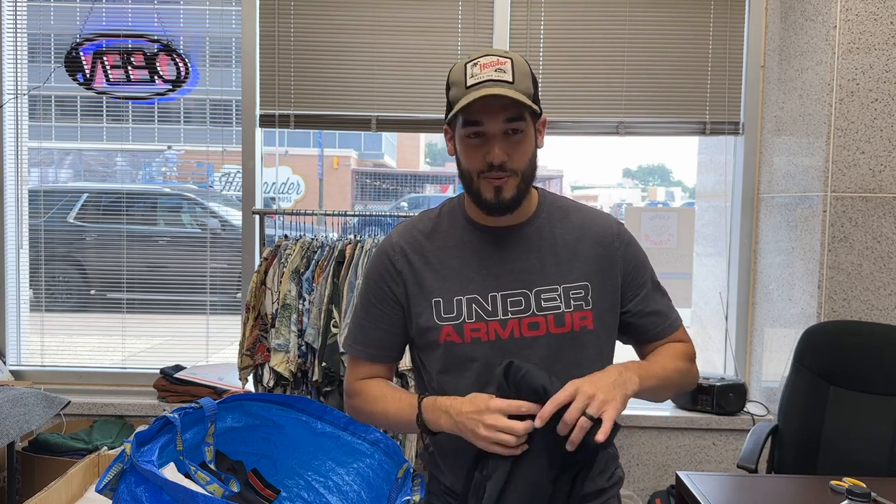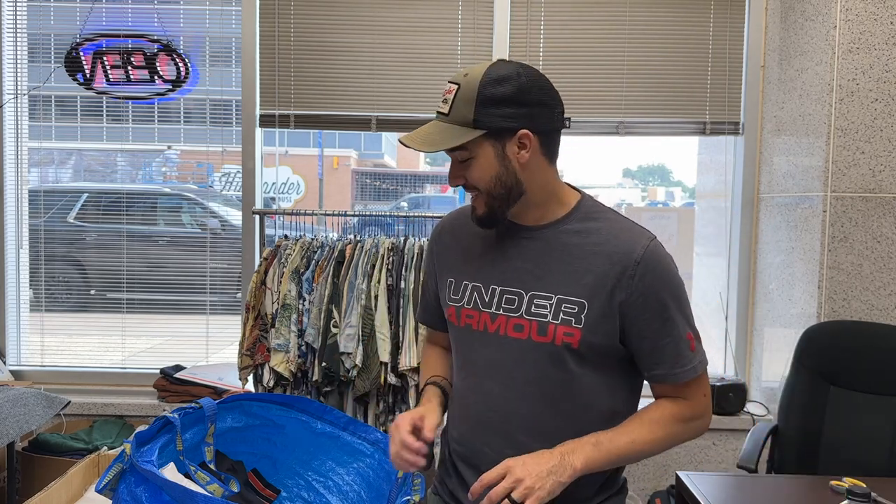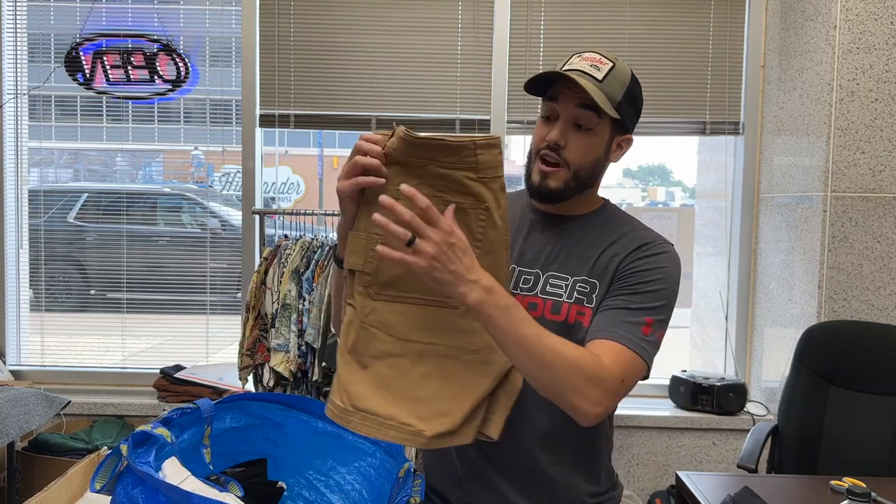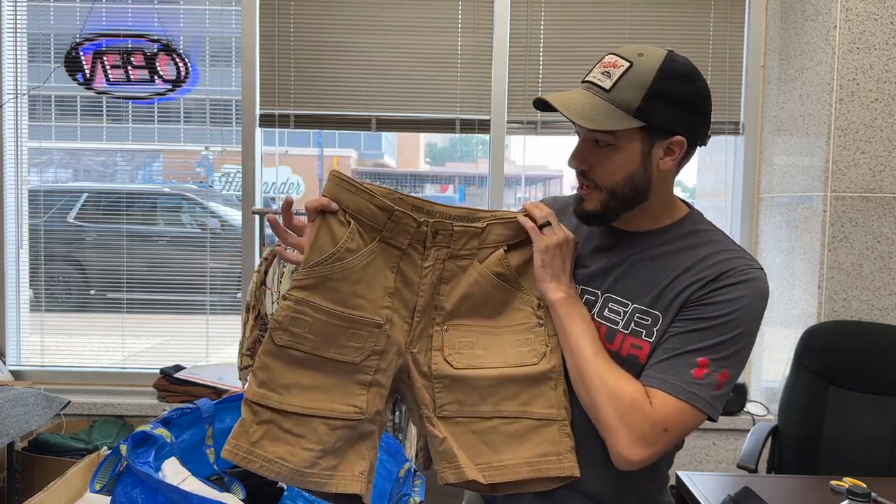We got the Under Armor Cold Gear mock neck. The reason I considered keeping this was I envisioned being on the sidelines at my son's baseball and football games wearing Under Armor — but I don't see myself doing that, so we're gonna sell it. Going along with the Under Armor, I have these leggings. These are the type of items I wish I had as an athlete growing up in high school, but right now they're just sitting in my closet not making any money.